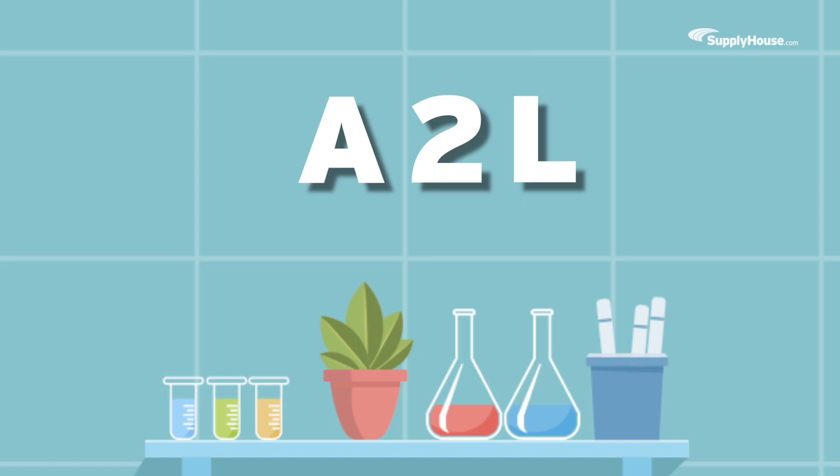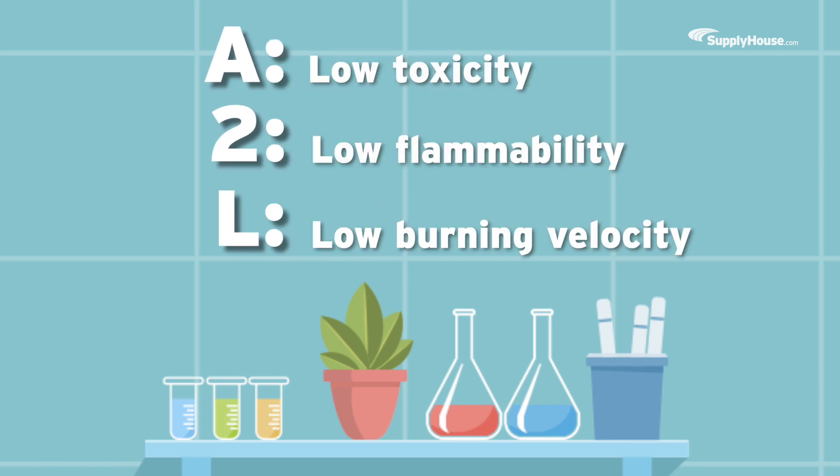What does A2L mean? The letters don't line up very well, but essentially, A2L compliance means chemicals that aren't highly flammable or toxic and have a low burning velocity. At least they got the L right.